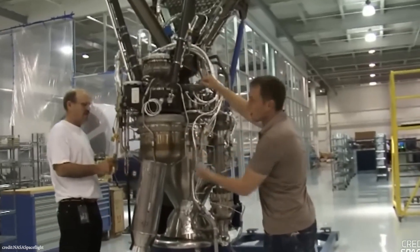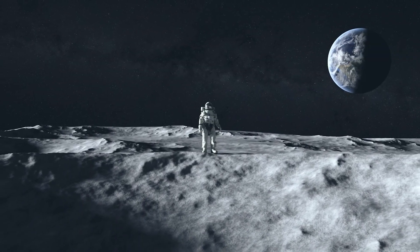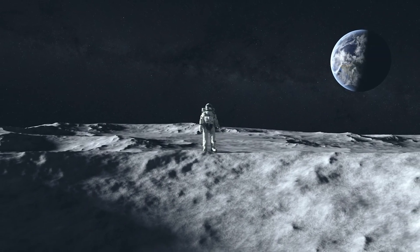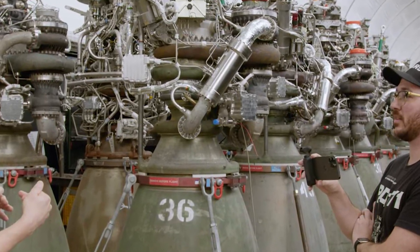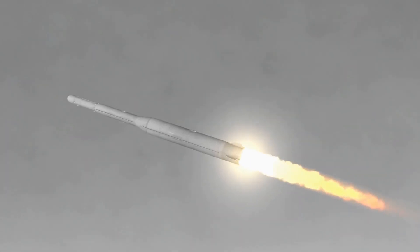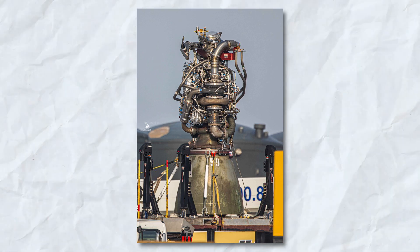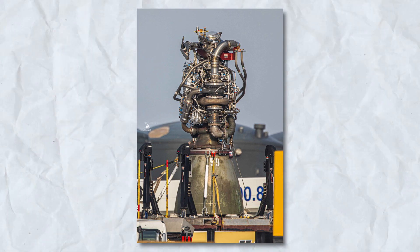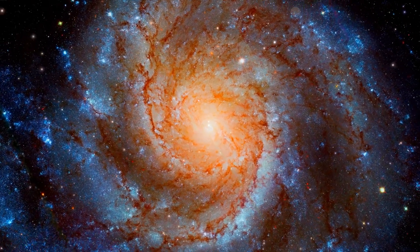As we uncover the layers of innovation within the Raptor engine, it becomes clear that SpaceX has achieved breakthroughs that will influence the future of space exploration. The challenges of developing an engine that can operate seamlessly in the vacuum of space, withstand extreme temperatures, and deliver precise control have been met with ingenuity and determination. The Raptor engine stands as a testament to SpaceX's unwavering pursuit of excellence, propelling humanity further into the cosmos with each powerful ignition.